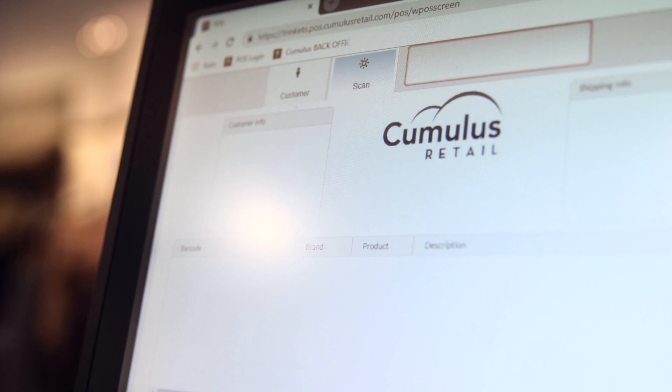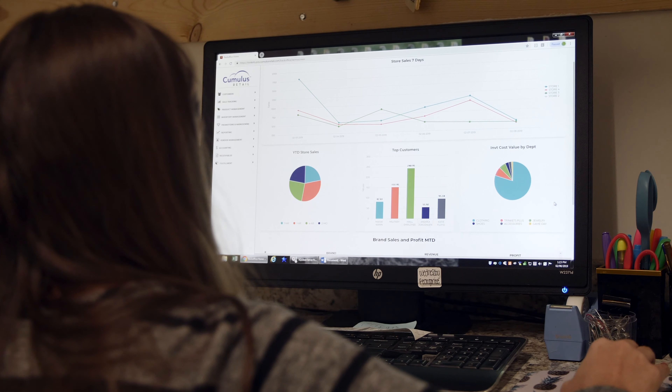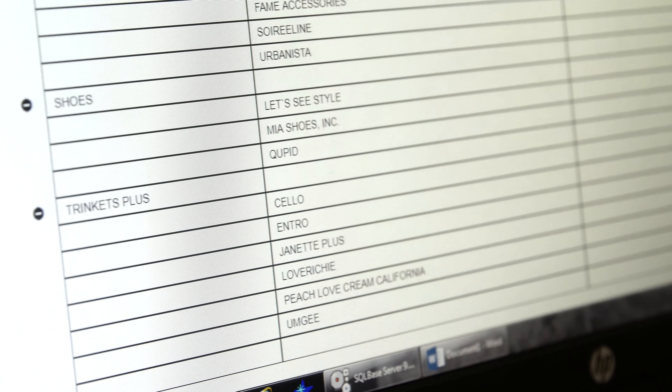In the beginning of Trinkets we used Retail Star, and we upgraded to Cumulus because we really wanted to have real-time inventory and sales. We chose Cumulus because we wanted a platform that was going to keep up with us. We could see the inventory that's in the stores now versus having to wait a couple of hours or days to pull for customers and get it to them as soon as possible.